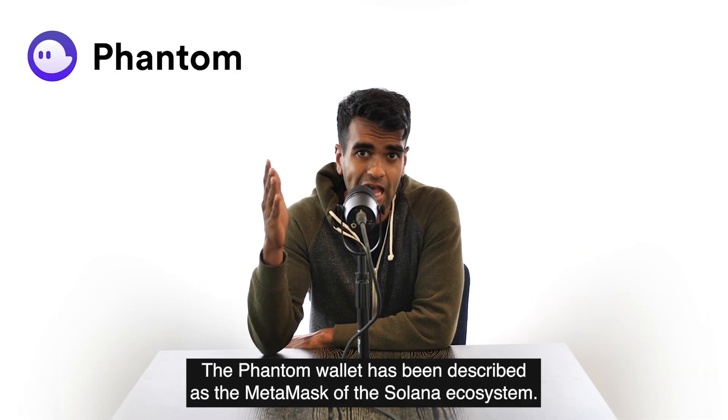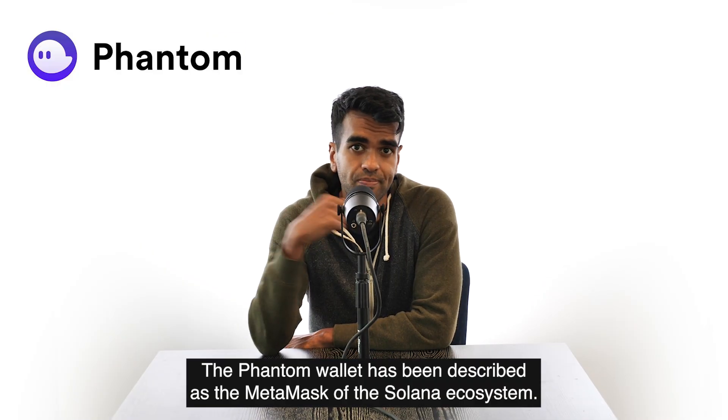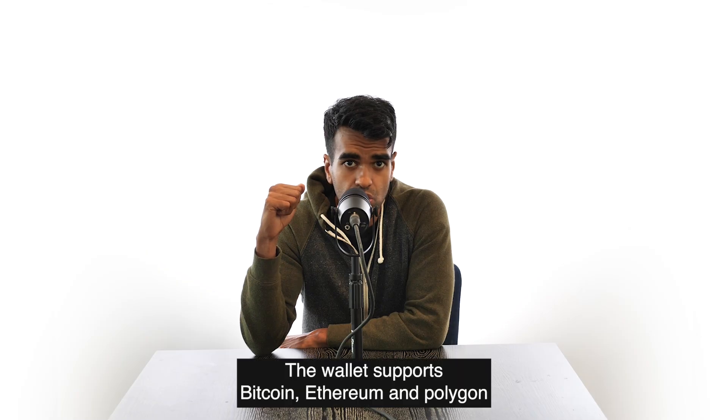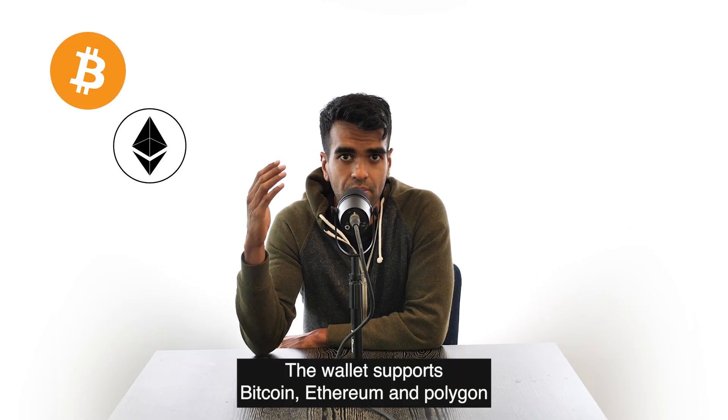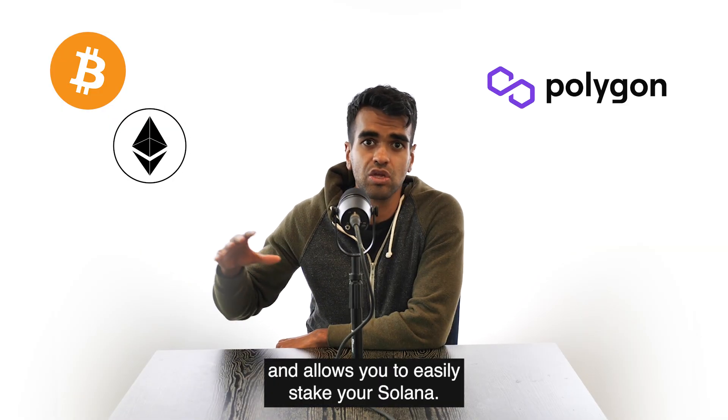The Phantom wallet has been described as the MetaMask of the Solana ecosystem. Just like MetaMask, Phantom is available as an easy-to-use browser extension. The wallet supports Bitcoin, Ethereum, and Polygon, and allows you to easily stake your Solana.